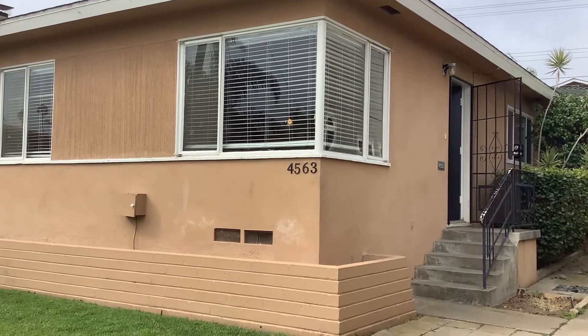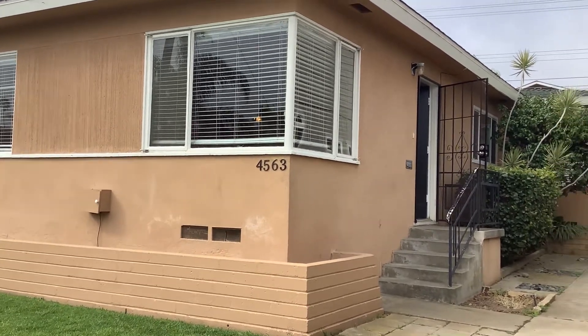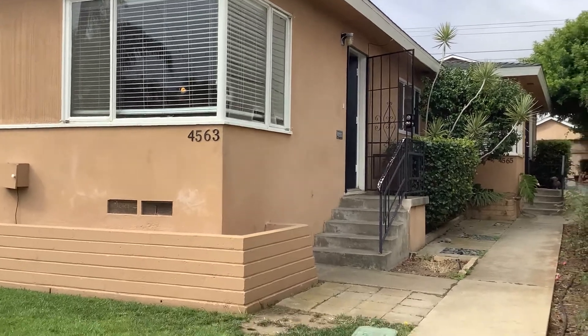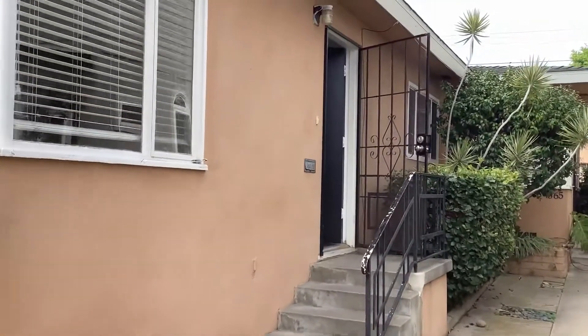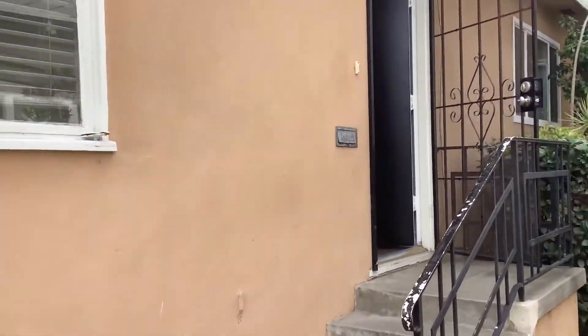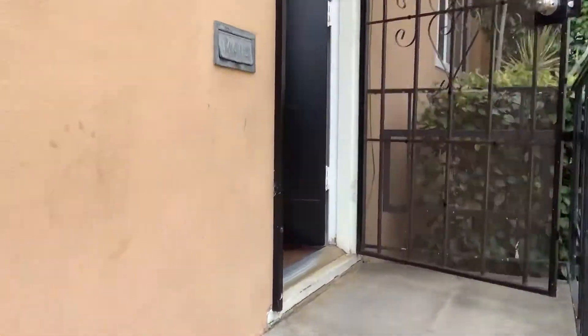This is a virtual tour for 4563 Muir Avenue in Ocean Beach. It's a two-bedroom, one-bath, 775 square-foot unit — front unit in a duplex.